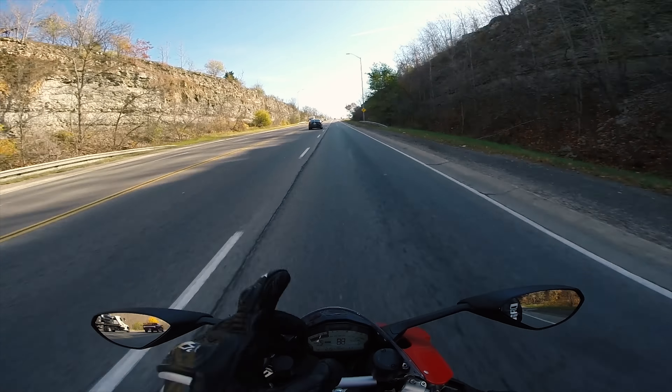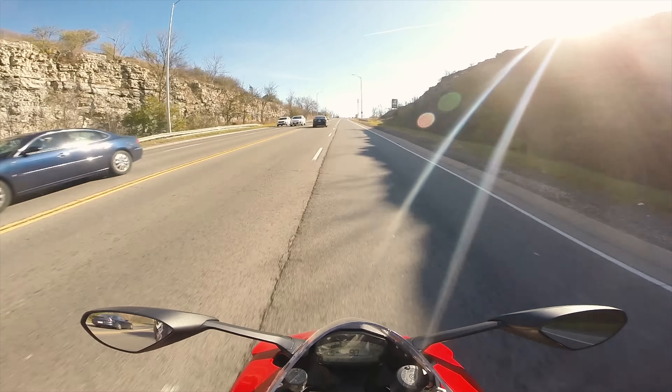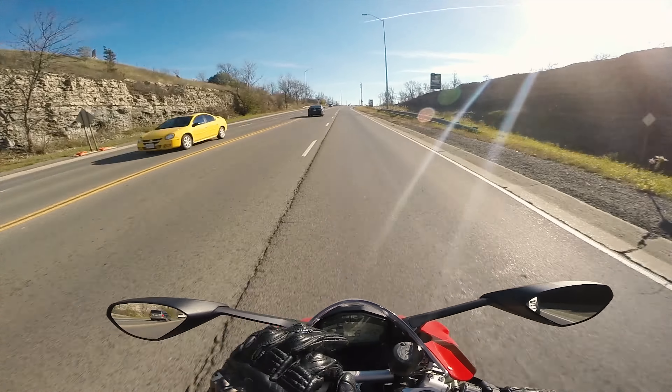Hey guys, Son of Canadian Rider. Today we're going to be testing out the DJI Mavic Pro Active Track and Follow Me features on my Ducati 899 Panigale.